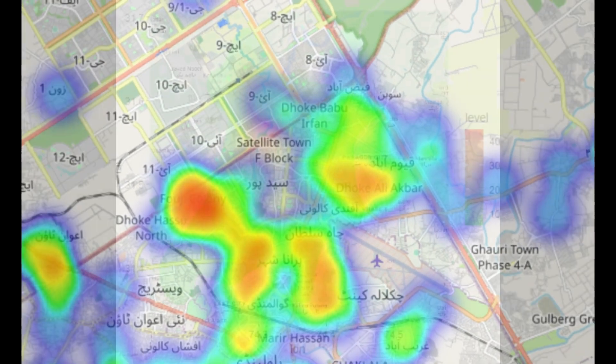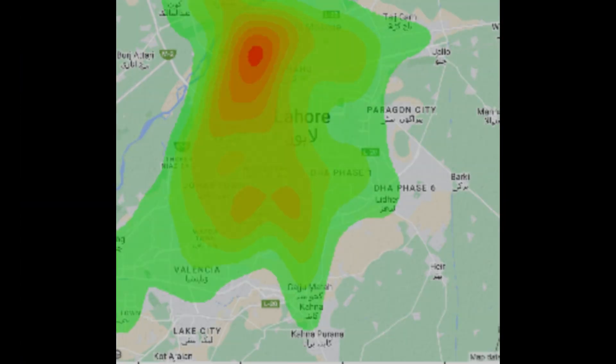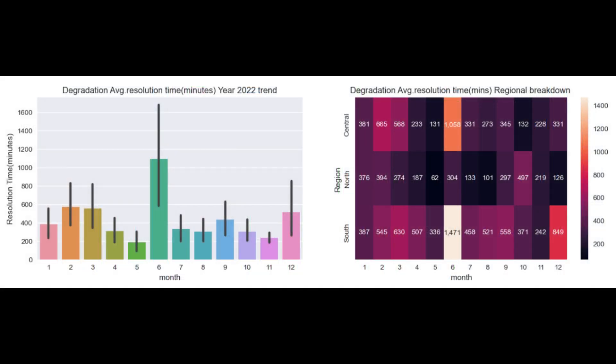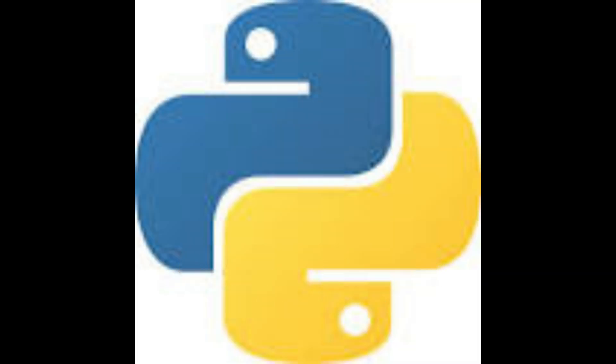By the end of this dual course, you'll be equipped with a unique skill set that combines the storytelling prowess of Power BI with the analytical depth of Python, positioning you as a proficient and versatile professional in the rapidly evolving field of data science. Elevate your career and make data work for you with our 2-in-1 Power BI and Python courses.